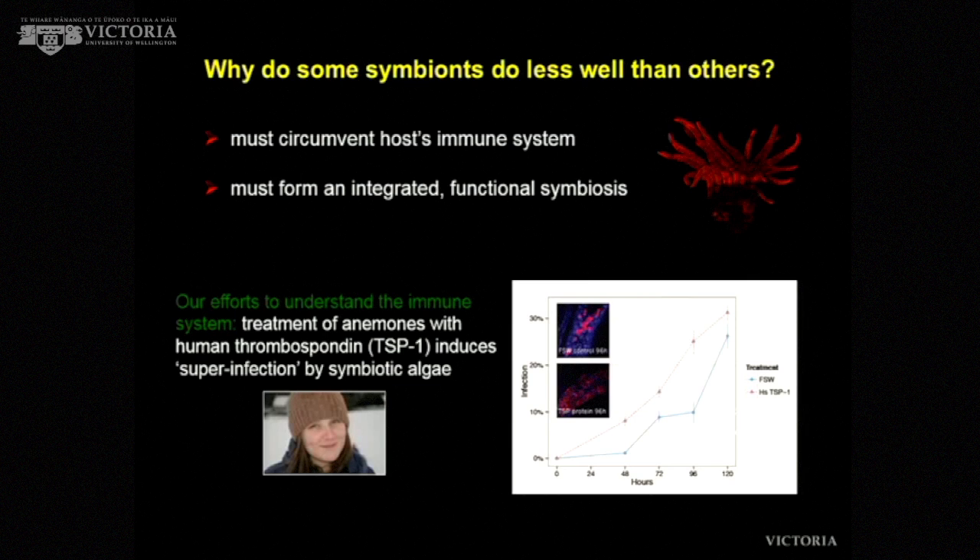Why do some symbionts do less well than others at infecting? They have to circumvent the host immune system. They've evolved over time to get into the cell and survive — some have better strategies than others. Student Emily interfered with the immune system of these anemones, interfering with the initial phagocytosis or engulfment of the alga, and actually saw a faster rate of infection — in fact, a super-infection at much higher levels than normally seen. So something about the immune system is regulating that uptake. You also have to get a functional symbiosis to get that nutritional exchange and survive over time.